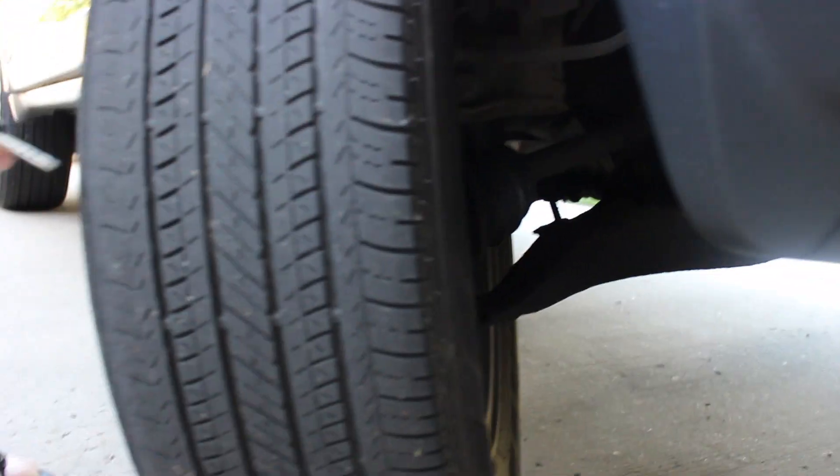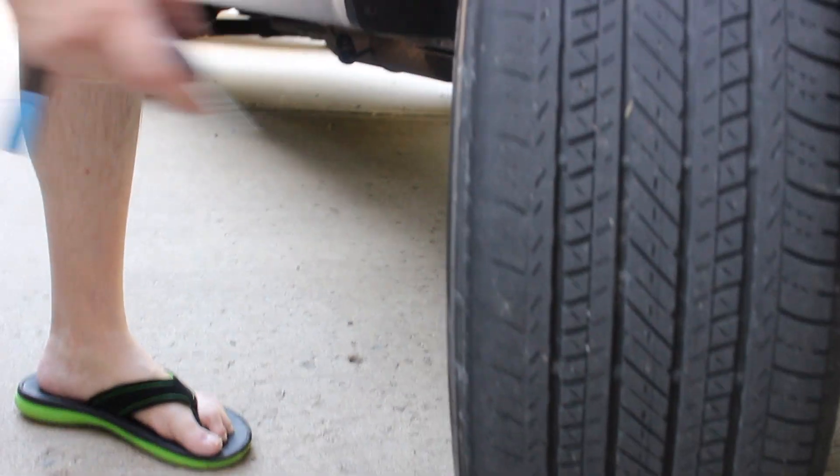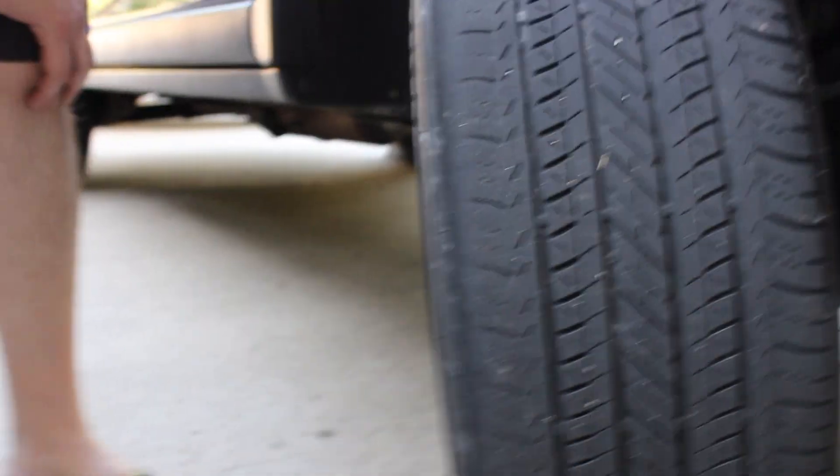We have some uneven wear on the tire as you can see, but not as bad as on the other side. You can go to the other side if you want.